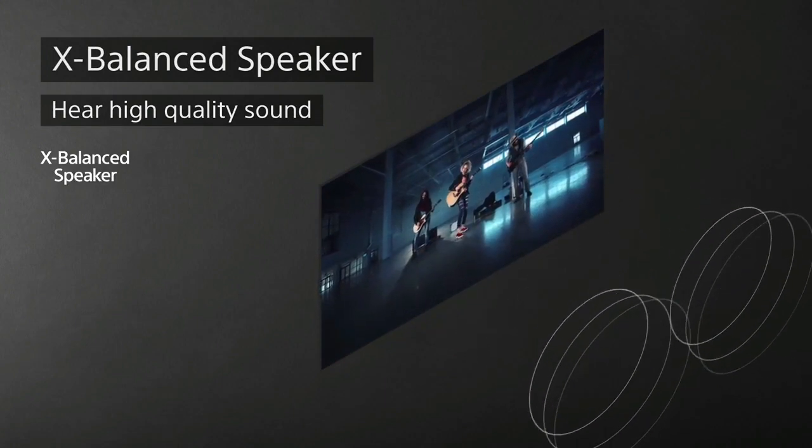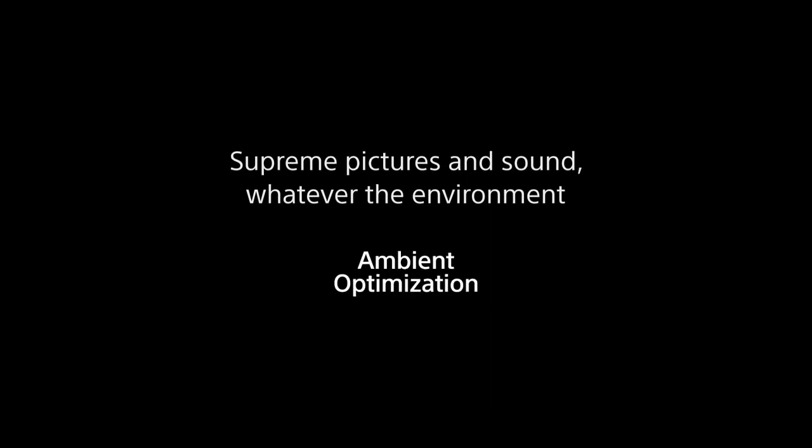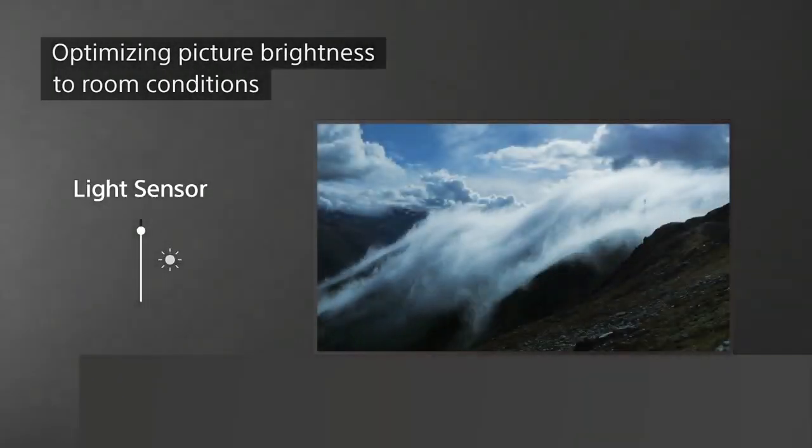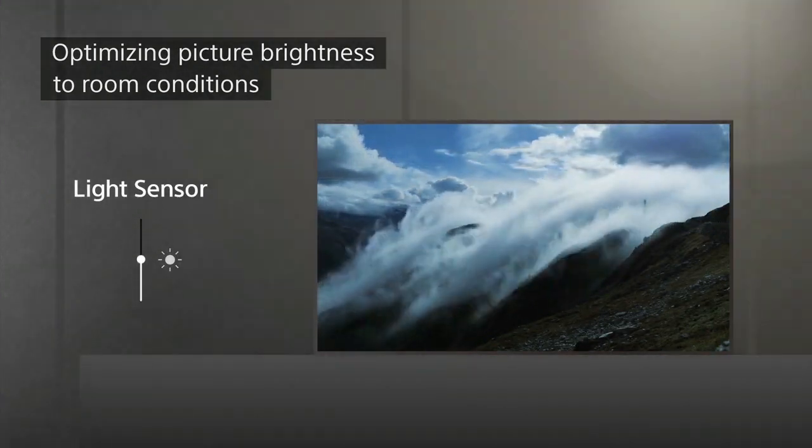Enjoy cinematic film at home with Dolby Vision and Dolby Atmos. Dolby Vision brings scenes vividly to life for authentic visuals, while Dolby Atmos fills the room with immersive, surrounding sound.